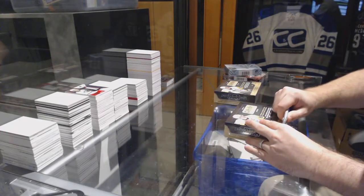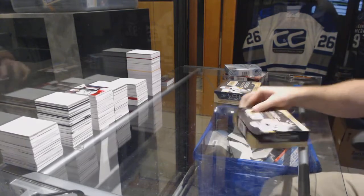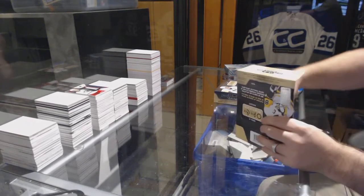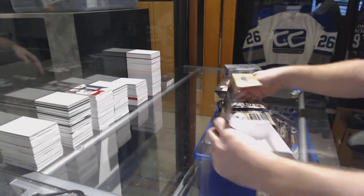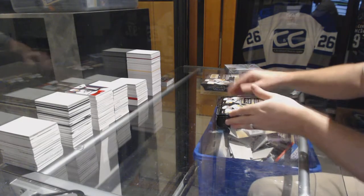Alright, continuing on and finishing off CNC Break #7148. We have the two Platinum 1617s - SBX and SP Game Used. What do you think of them?